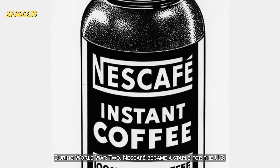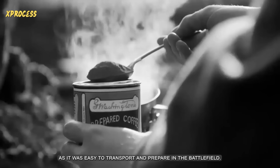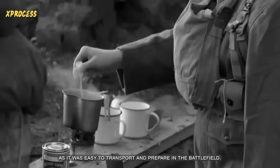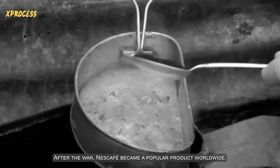During World War II, Nescafe became a staple for the U.S. troops and the Allied forces, as it was easy to transport and prepare in the battlefield. After the war, Nescafe became a popular product worldwide, and Nestle continued to innovate in the production and packaging of soluble coffee.